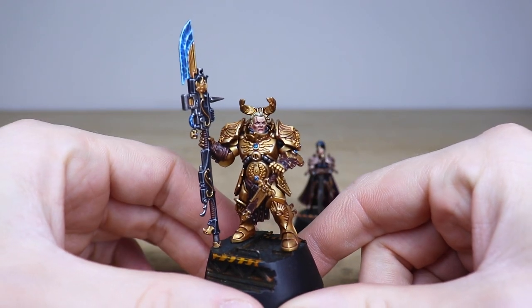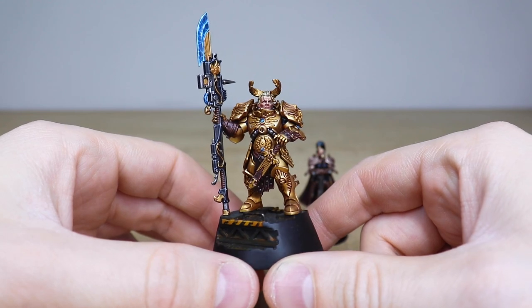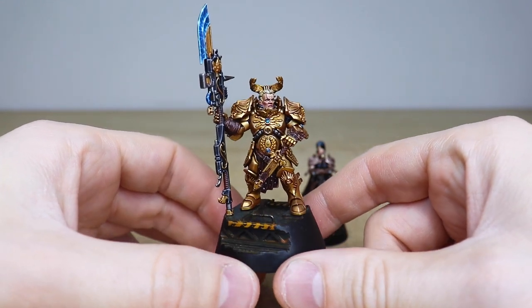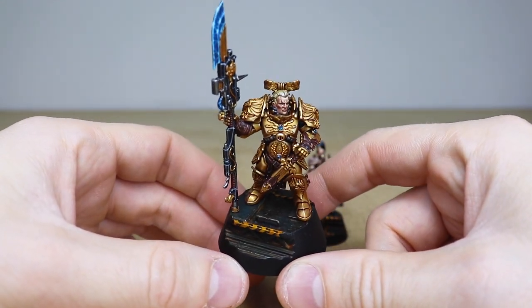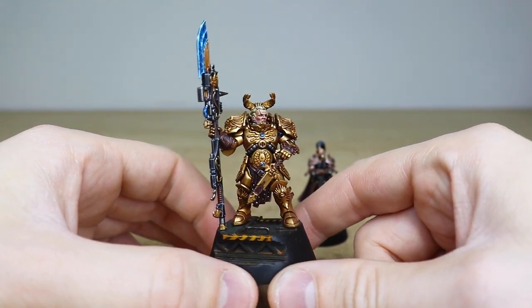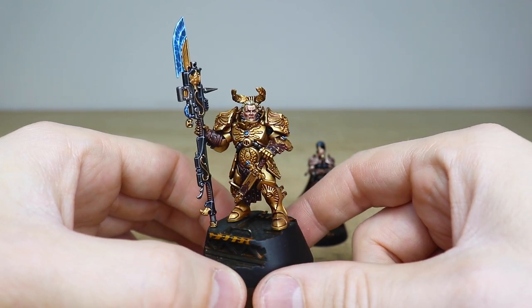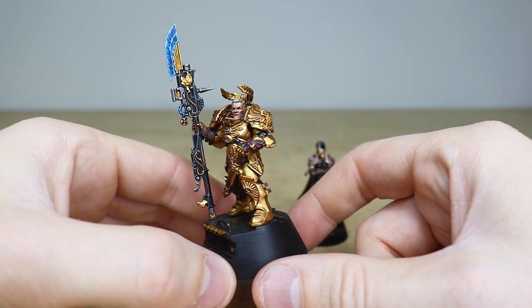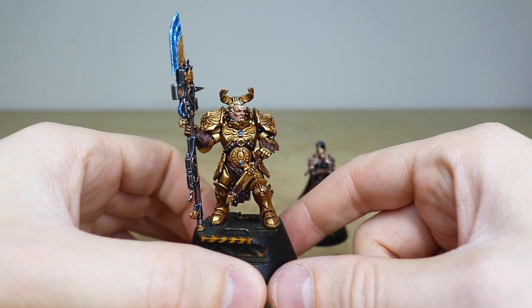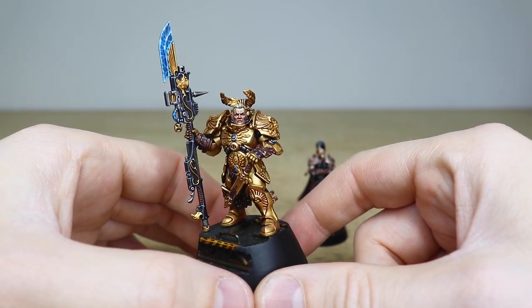Right from the get-go you'll see that Valerian is on a really cool display base — they both are on more of a display base than a gaming base, as you'll probably note by the size of them. There are little extra bits of detail like those chevrons. Valerian, in his really exquisite suit of golden armor — Will has spent a hell of a long time getting loads of subtle tonal colors glazed and put into this armor, plus all the highlighting stages.